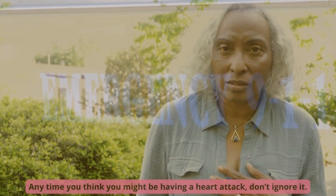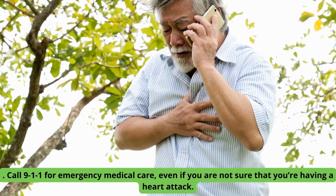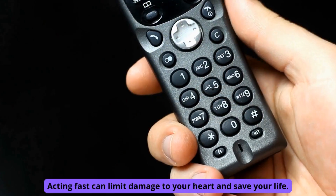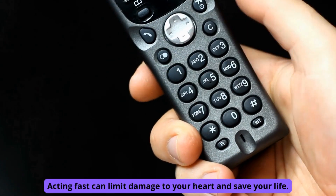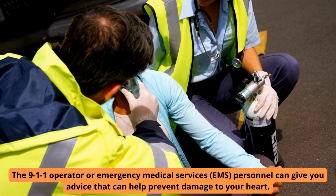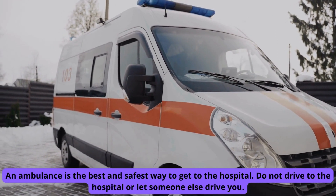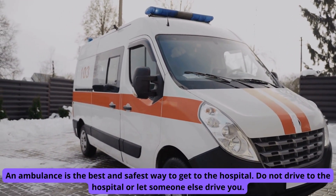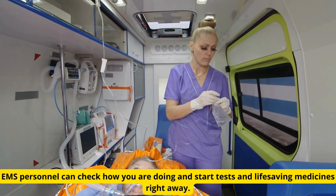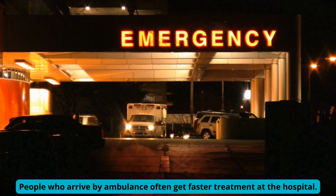When to call 911: Anytime you think you might be having a heart attack, don't ignore it. Call 911 for emergency medical care, even if you are not sure that you're having a heart attack. Acting fast can limit damage to your heart and save your life. The 911 operator or emergency medical services (EMS) personnel can give you advice that can help prevent damage to your heart. An ambulance is the best and safest way to get to the hospital — do not drive to the hospital or let someone else drive you. EMS personnel can check how you are doing and start tests and life-saving medicines right away. People who arrive by ambulance often get faster treatment at the hospital.